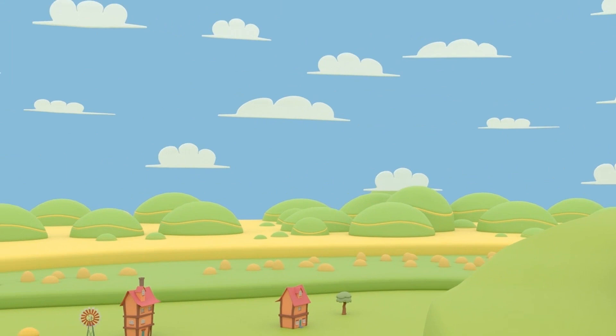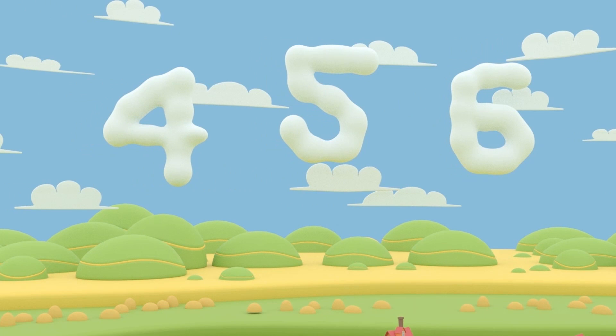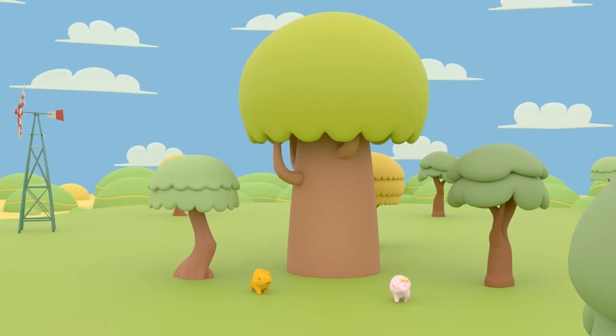Look — there are clouds in the sky: four, five, six! Well done! Come on — we're almost at the top of the hill.